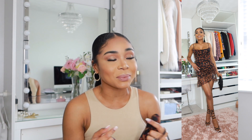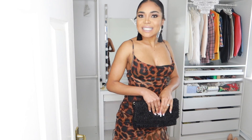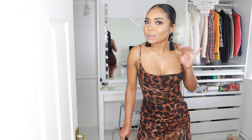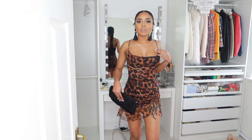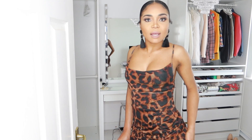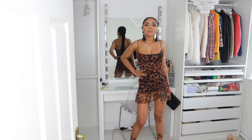Just to show you how to style this up — you can go on a date, you can go to a party. As you can see how beautiful this leopard dress is, I've paired it up with these beautiful black earrings and also the black strap heels. And look at that. I am ready for a night out.